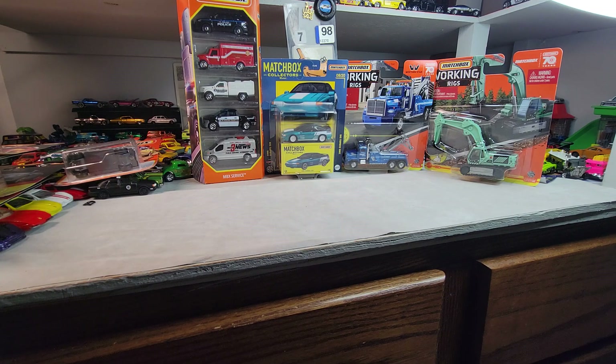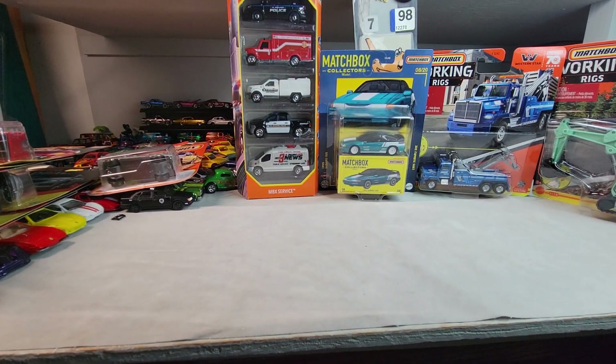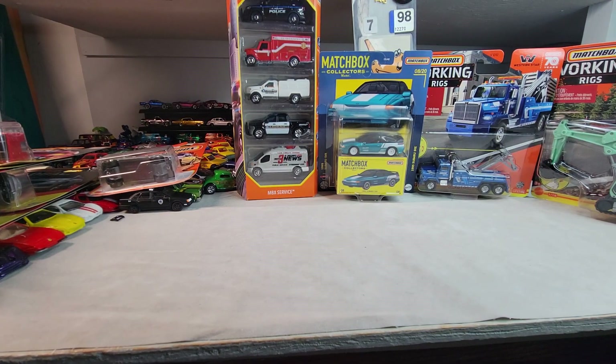Welcome back to Dollstar Diecast, got some Matchbox tonight, let's get it going. Got a couple — I've got one mainline Matchbox mainliner.